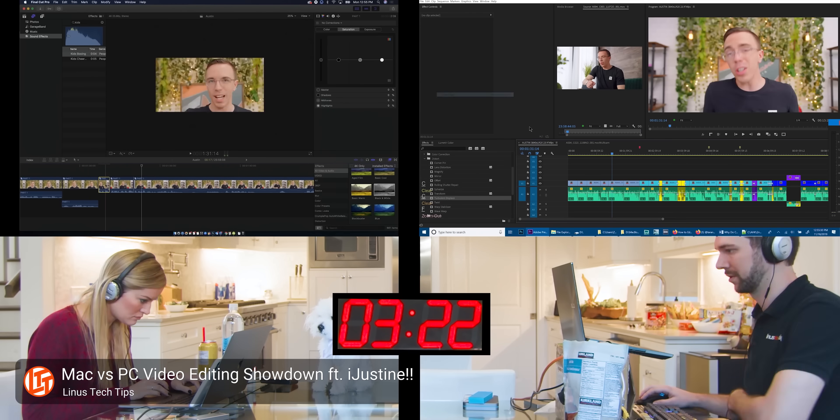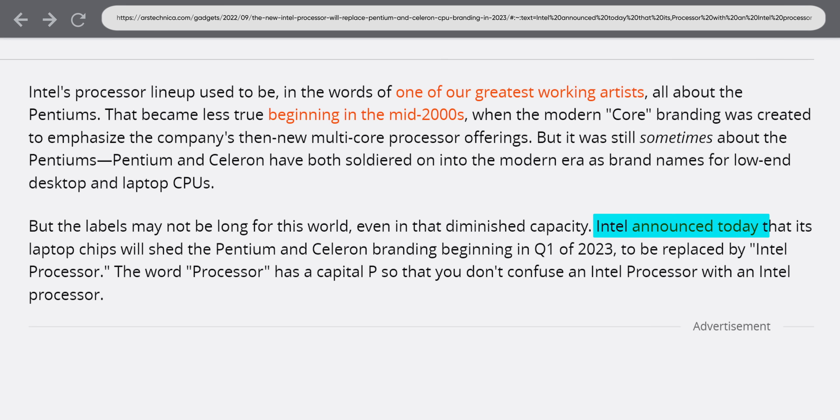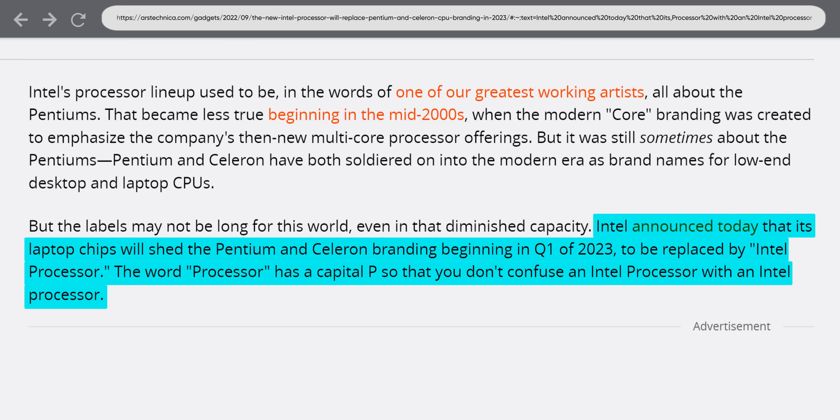Core Ultra is supposed to mean good for gamers and content creators, while just plain Core is supposed to mean good for productivity and general use. Meanwhile, Intel has also ditched the Pentium and Celeron brands and is now simply calling their entry-level offerings Intel Processors.